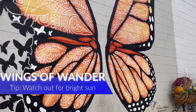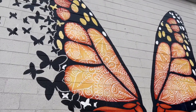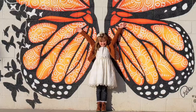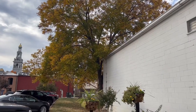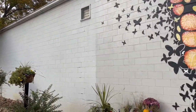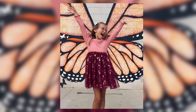One last tip: sometimes that sun can be bright against the block wall, like it was on this day. But for this photo shoot, the weather was perfectly overcast — no squints, all smiles.